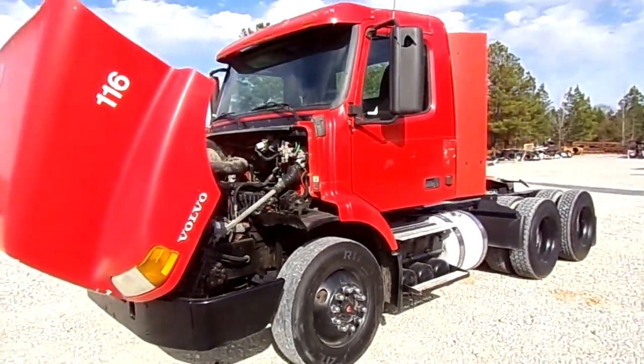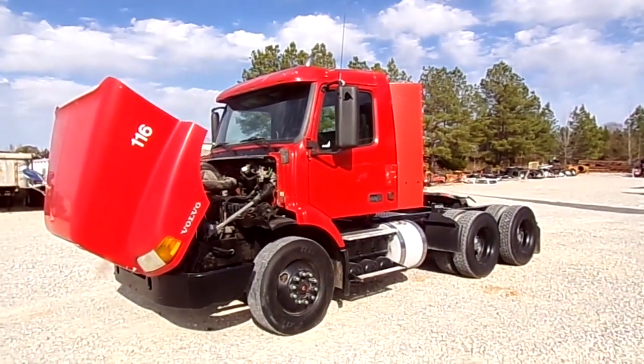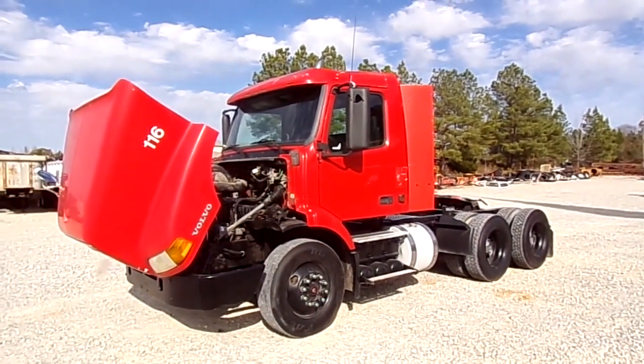Come check this truck out here at Southern Equipment Sales. You can also check it out on our website, southernequipmentllc.com, and thank you for watching our video.